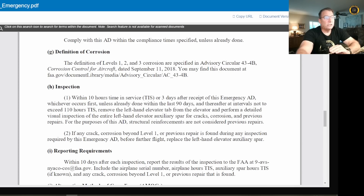For the purposes of this AD, structural reinforcements are not considered previous repairs. If any crack, corrosion beyond level 1, or previous repair is found during any inspection required by this Emergency AD, before further flight you must replace the left-hand elevator auxiliary spar.